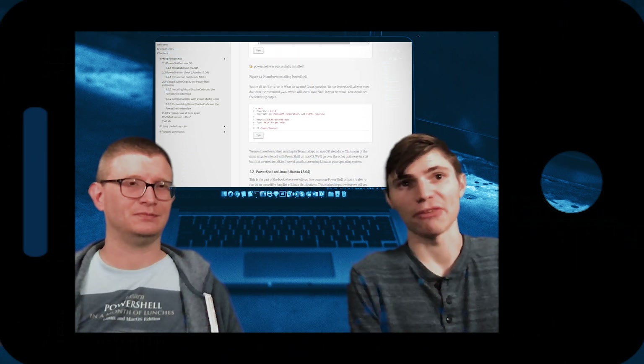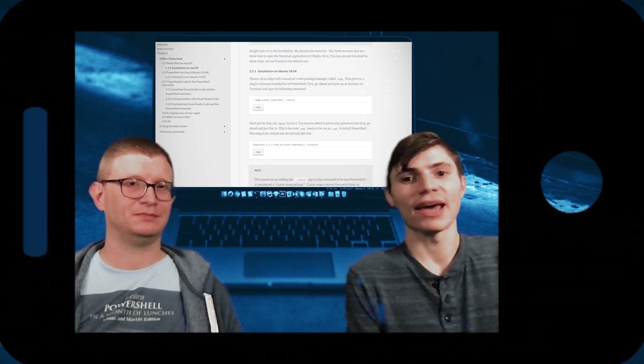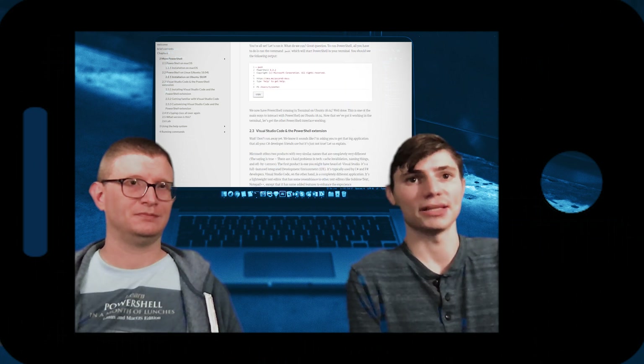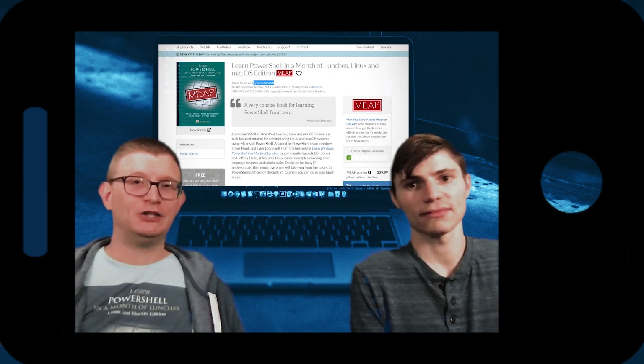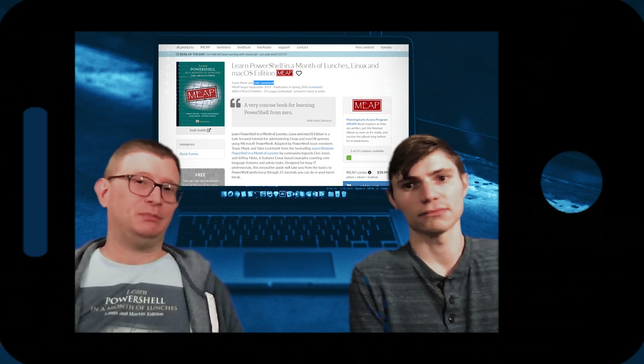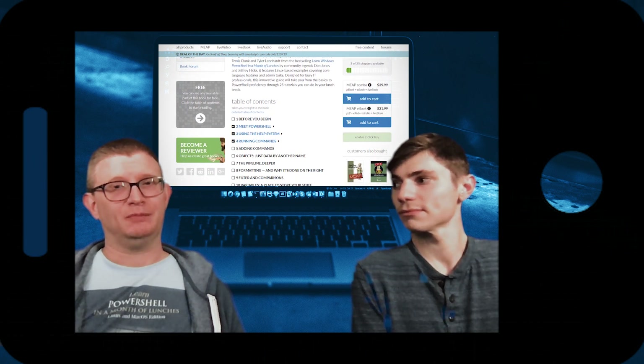Every chapter is about 45 minutes to an hour — in other words, your lunch break. And in each one of those chapters you'll learn a new concept in the topic. So, why should you learn the technology from us? We are part of the product team and we want you to be successful in using PowerShell.